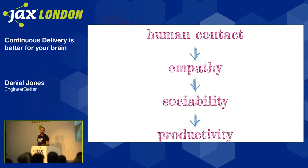So if we put that together: human contact leads to empathy. If we can be face-to-face, we can understand each other's intent more easily. Empathy is the lubricant of sociability — it's easier to get along with people and communicate with them if you understand where they're coming from. And sociability is positively correlated with productivity. Every time you send an instant message instead of picking up the phone, or pick up the phone instead of having a video call or going to someone's desk, you're missing out on these abilities that we seem to have.